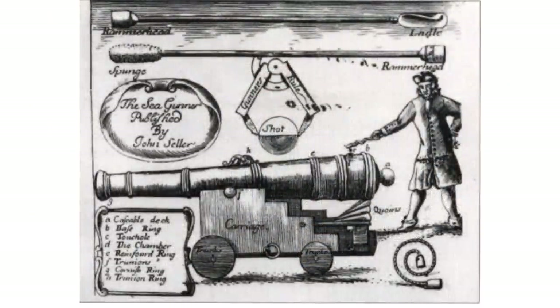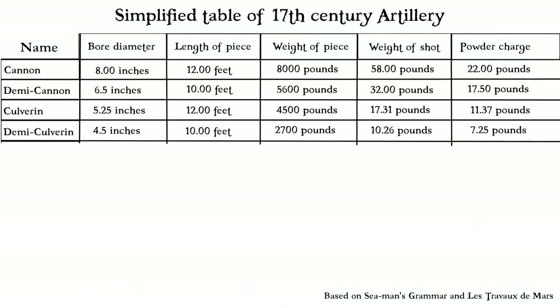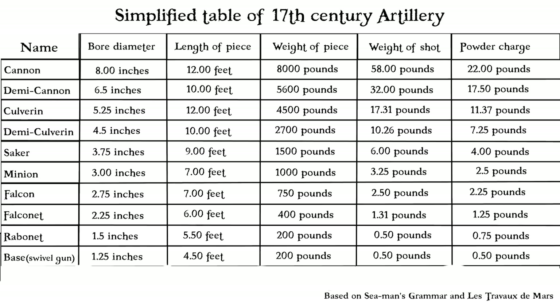Cannons in the 17th century were primarily organized by their name, weight, and the weight of the shot they fired. I'll present all of them in a table for you. They were the Cannon, Culverin, Saker, Minion, Falcon, Falconet, Rabinet and Base. This is why cannons at sea were called guns or great guns, and not cannon — because cannon referred to a specific type of ordnance. Some were further divided into subtypes like the demi-cannon, which was lighter and fired a smaller shot. Same went for the demi-culverin.